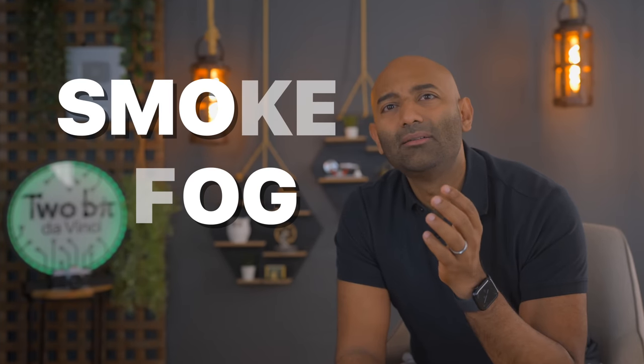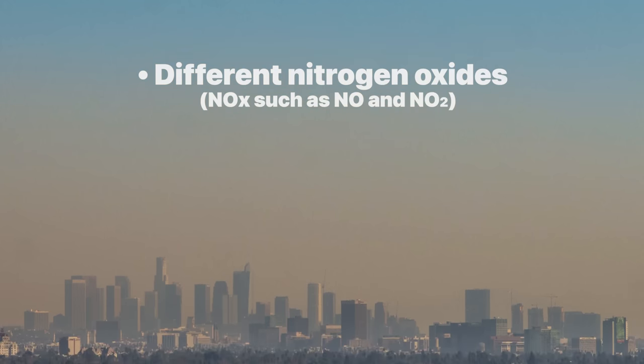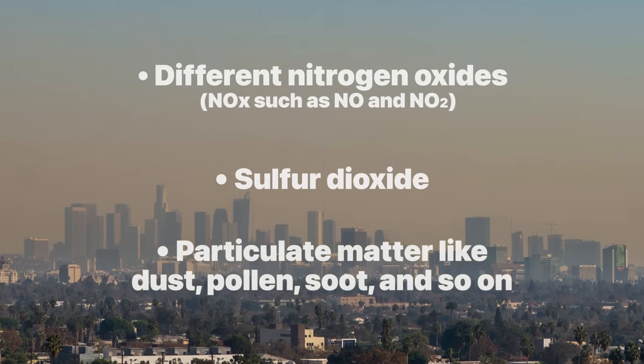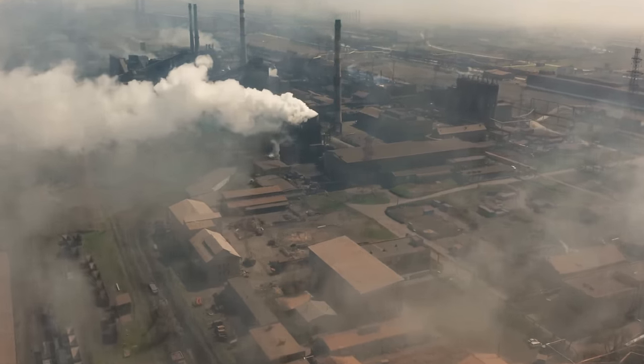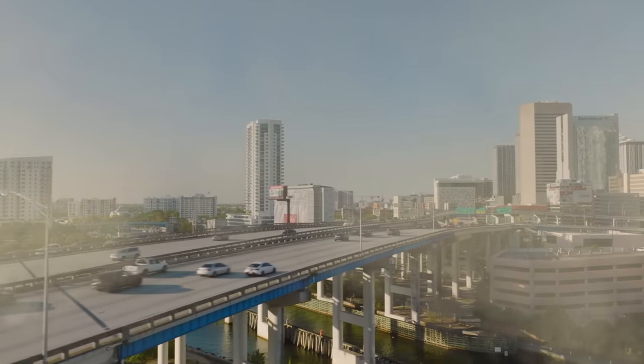Smog is a combination of smoke and fog — smoke, fog, smog. Oh my god, I don't think I knew that. It contains several air pollutants including different nitrogen oxides or NOx, such as NO and NO2, sulfur dioxide, and particulate matter like dust, pollen, soot, and so on. When activated with UV light, photocatalysts have the ability to break down compounds like NOx from the air. NOx can affect our lungs, cause acid rain, and can combine with other components of smog forming nitric acid.